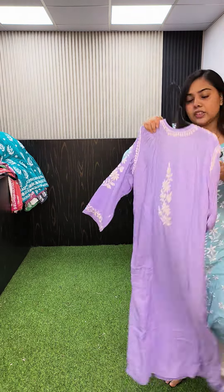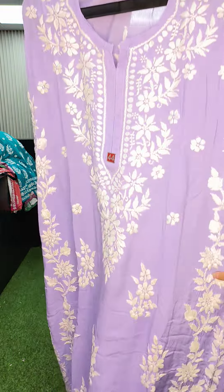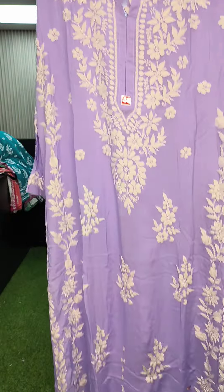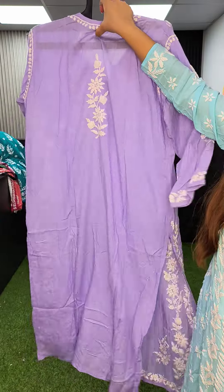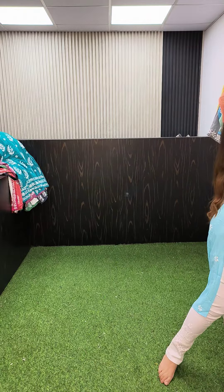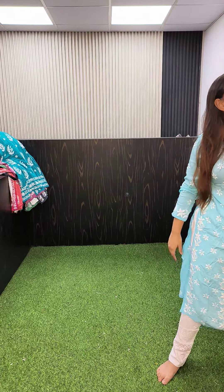Color lavender, size 44, 1250. Now starting with size 46.